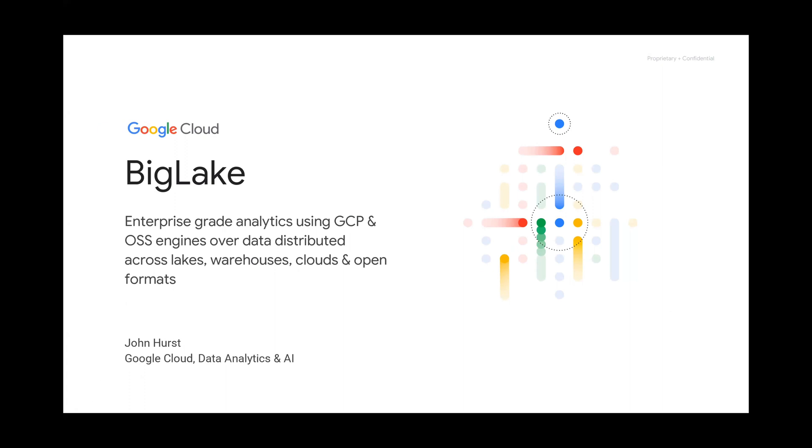So if my name or face is familiar, for those of you that can see me in person — which I'm loving, actually having in-person things again — that could be why. I've been around quite a bit, mostly focused in this data analytics space. Today what I want to talk about is one of our newest products we released at our data cloud summit, called Big Lake.